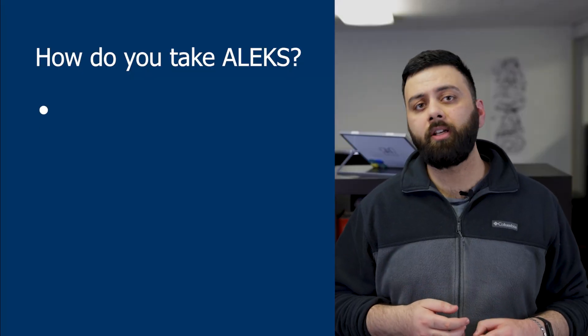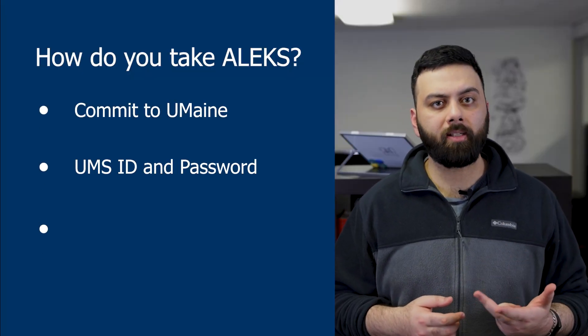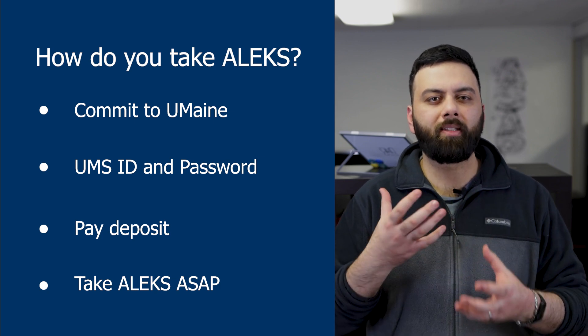So how do you actually take the assessment? First, you need to commit to UMaine, get your UMS ID and password, pay your deposit, then you can go ahead and take your assessment. It's advised that you take the assessment as soon as possible because the material from high school is still fresh in your mind. Also, you might need the placement result for your first semester, so you need to figure that out before you register for courses.